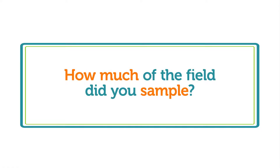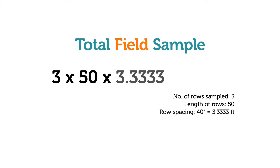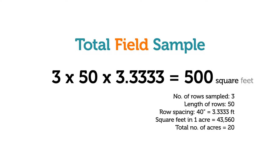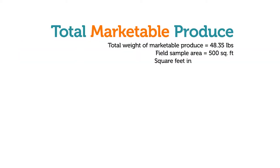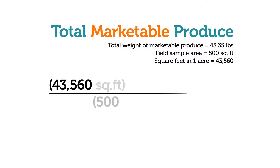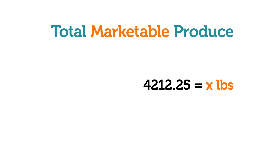Determine how much of the field you sampled. Multiply the number of rows by the length of the rows you sampled and by the row spacing. The portion of the field sampled here was 500 square feet. Then estimate how much marketable produce is in the field. Total the weight of marketable sweet potatoes found in the sample area. Set up a ratio with X serving as the unknown amount of marketable sweet potatoes per acre. We found 48.35 pounds in 500 square feet, and an acre contains 43,560 square feet. The amount of marketable produce in one acre of this field is about 4,212 pounds.